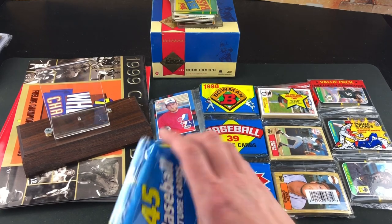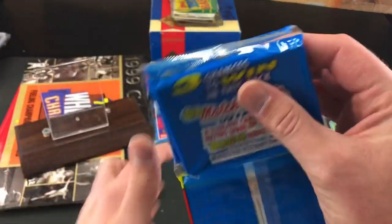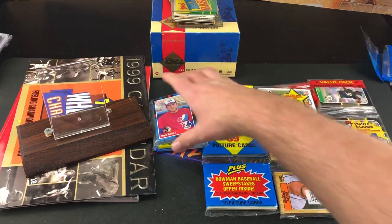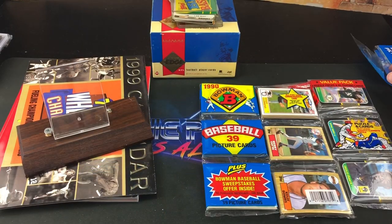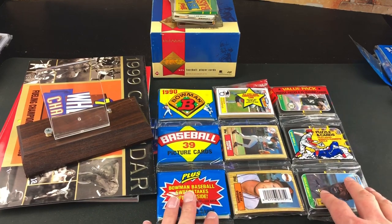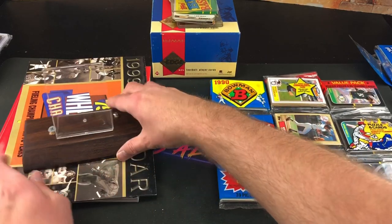We've got a bunch of rack packs. We have one from 1992 Topps — I'm going to save this one. Some of these we're going to open, and some I'm going to keep. We have an 88 Donruss with Bryn Smith on top. And then we have a 90 Bowman, 87 Topps and 87 Donruss — and we're going to rip those, looking for some rookie cards.